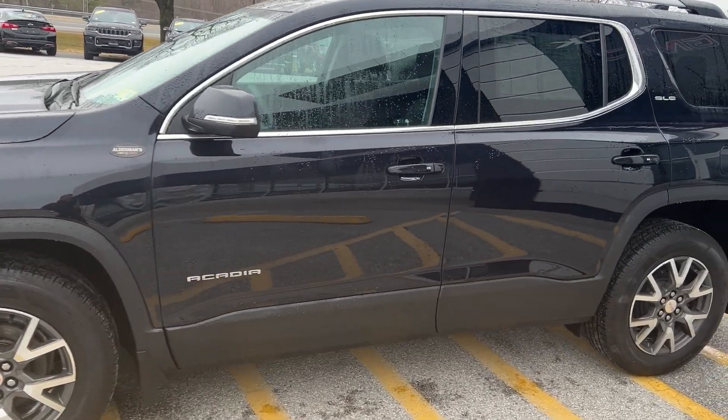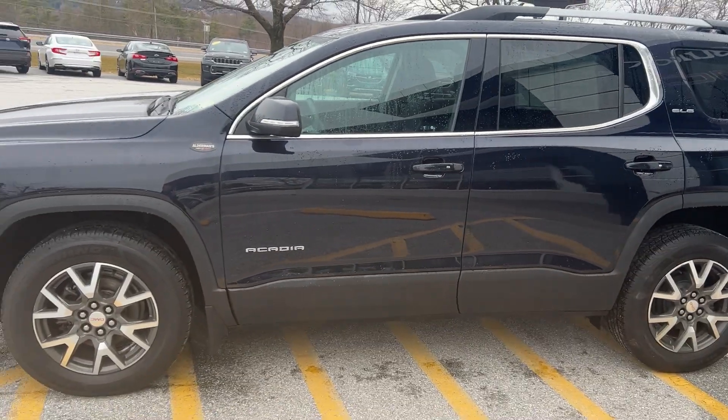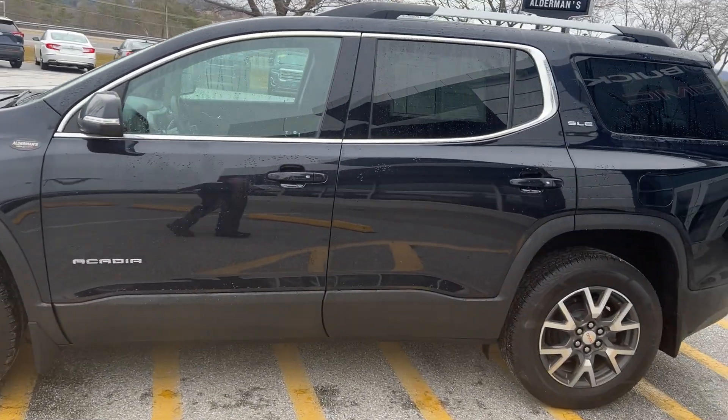So in the midnight blue paint, which is a very pretty color. This has your 3.6-liter V6, 310 horsepower, 271 foot-pounds of torque.